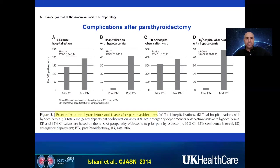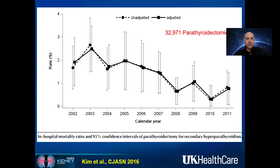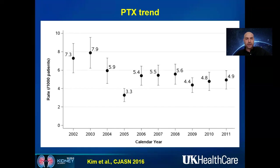Parathyroidectomy is minimally invasive surgery. However, several studies show it is not entirely benign or safe. All-cause hospitalization is higher after surgery compared to before, especially hospitalizations due to hypocalcemia — which are extremely high — as are ER visits for hypocalcemia. There is also early mortality risk: inpatient mortality, typically within the first week, used to be around 2% and has improved to about 1% with minimally invasive techniques, but the risk remains.